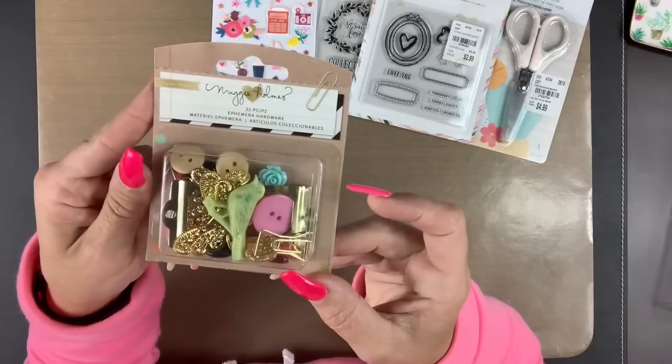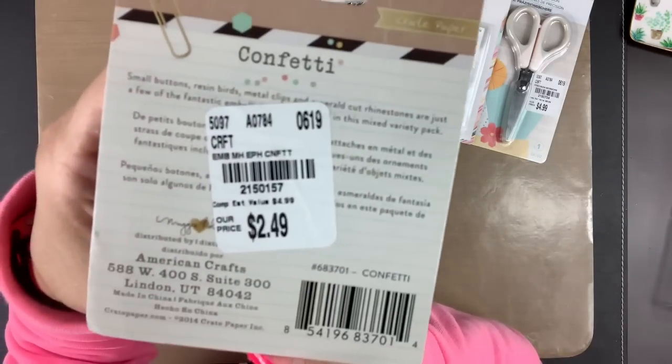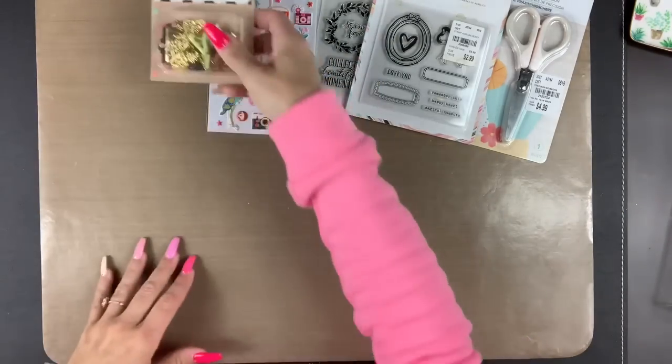I also found these Maggie Holmes ephemera hardware, which I just love. This was $2.49. I was super excited because I like this kind of stuff.